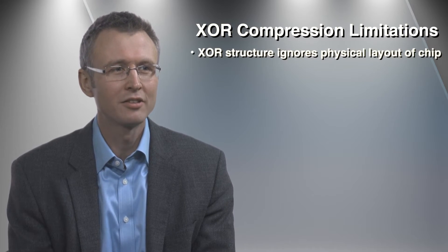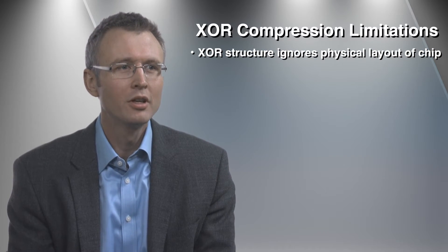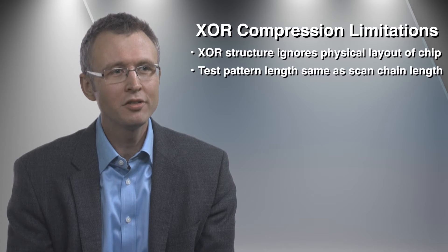When we looked closely at current industry XOR compression methods, it became clear they ignored the fact that the XOR networks must be laid out physically in two dimensions across the chip. Also, the XOR networks were entirely combinational, so the length of a test pattern must be the same as the length of a scan chain. These two limitations cause compression ratios to max out at 50 to 100X on production parts, otherwise fault coverage or die size would have been unreasonably impacted.